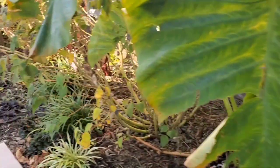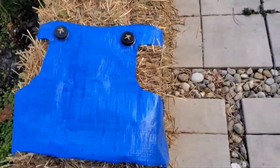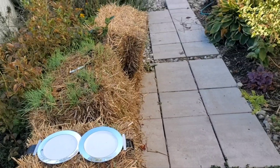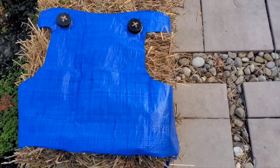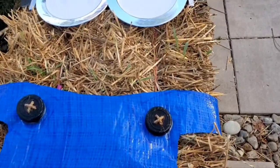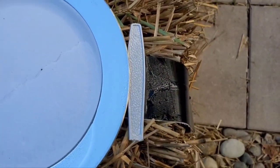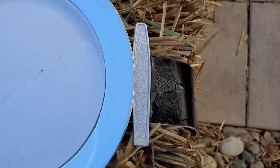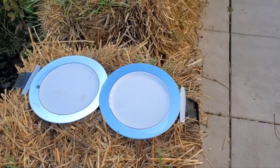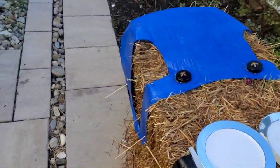I was convinced by my daughter to make minions out of straw bales — this is just the beginning. I have multiple bales that I'm going to dress up with little overalls and buttons made from spice jar tops, eyes made from plates, and plastic knives I cut and painted silver so they look like eyeglass hinges. Should be interesting!